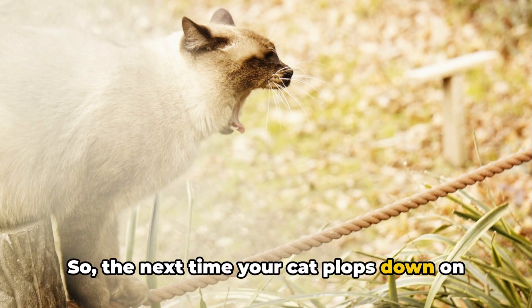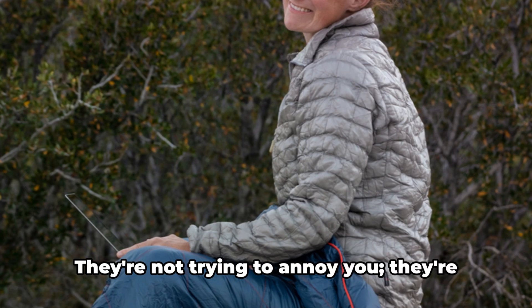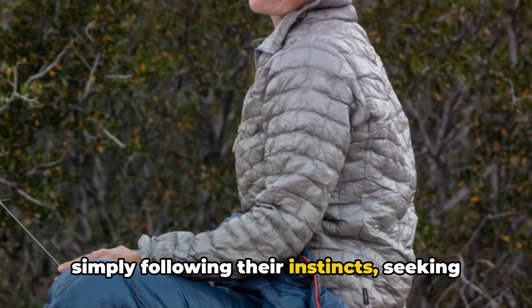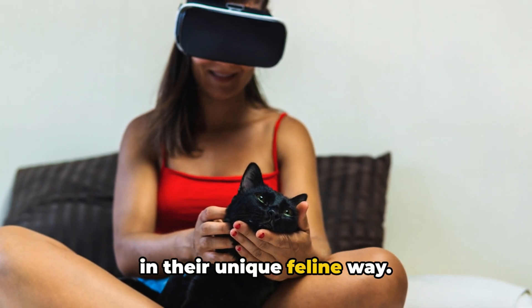So the next time your cat plops down on your keyboard, remember it's just their natural instinct at work. They're not trying to annoy you — they're simply following their instincts, seeking comfort, and trying to interact with you in their unique feline way.